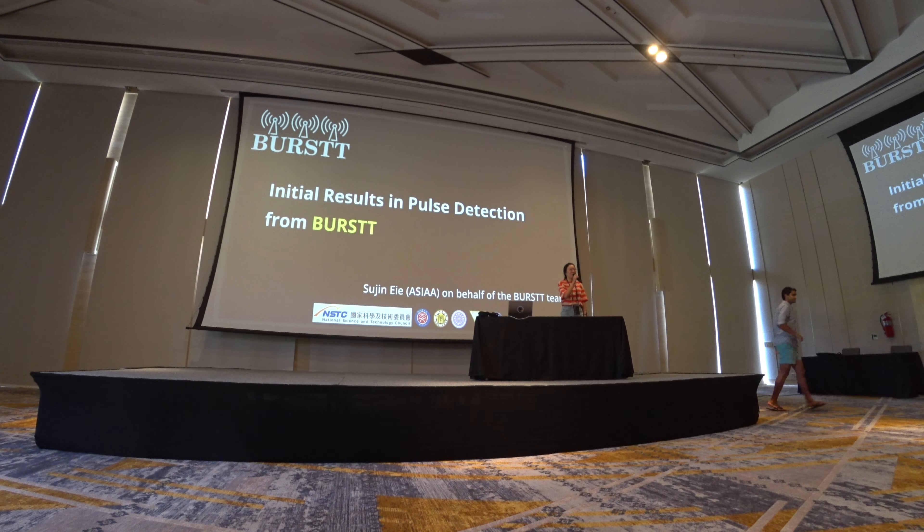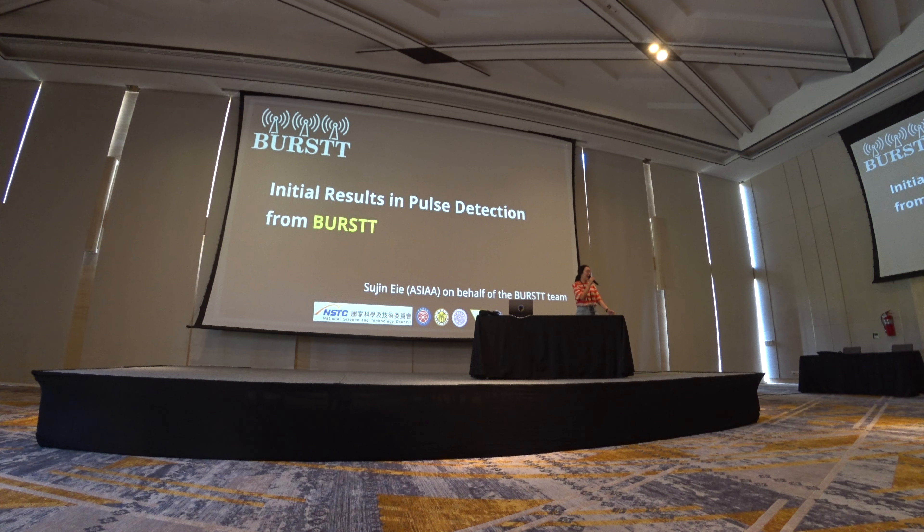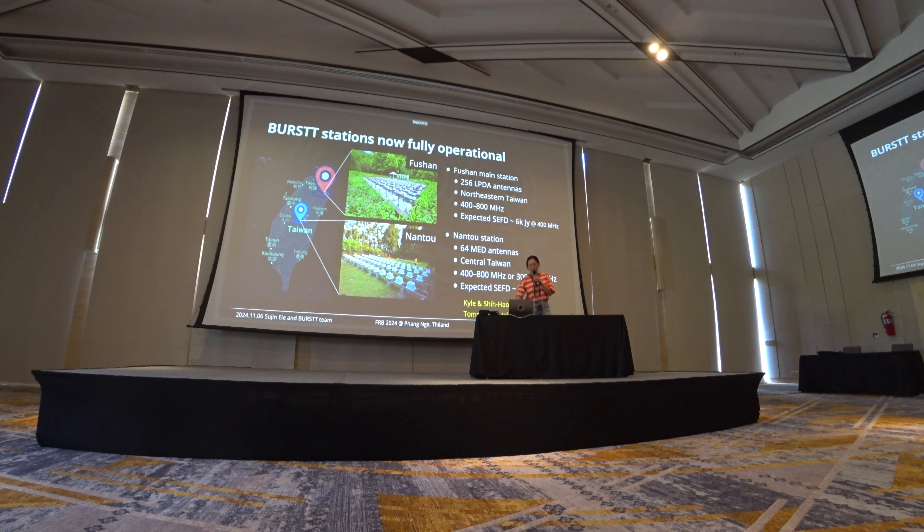I'm a postdoc in Asia in Taiwan. It's really good to see you all here in a wonderful workshop. Today I'm happy to show our very recent detection of single pulses from the burst. This is related to Kaya and Suhao's report this morning.